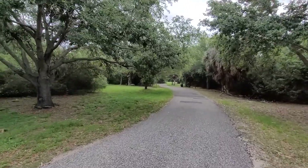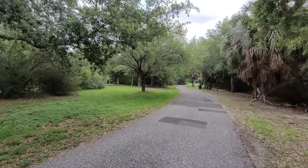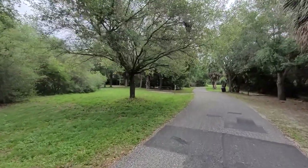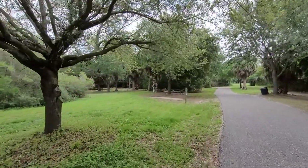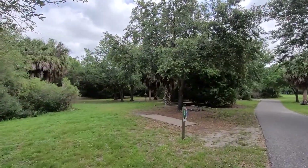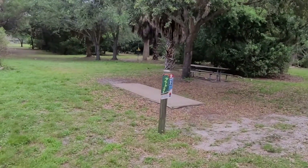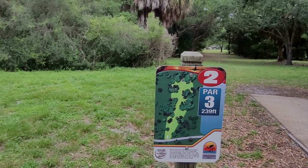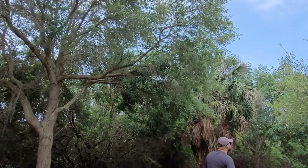They also have disc golf — or frisbee golf — here. You stand on a box, just like you're putting in mini golf, and you have to get the disc into one of these cage-type things. Each hole has a map that tells you the par. And we have another airplane coming in — let's see if we can see it.